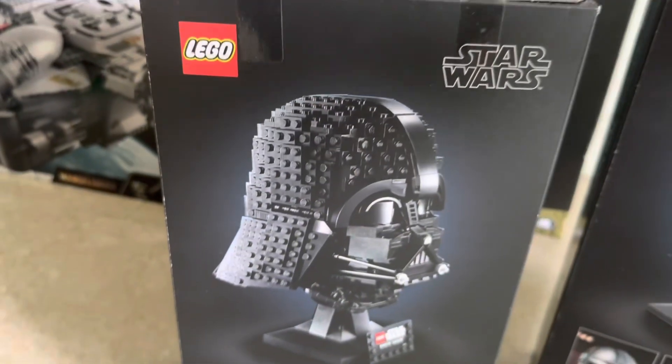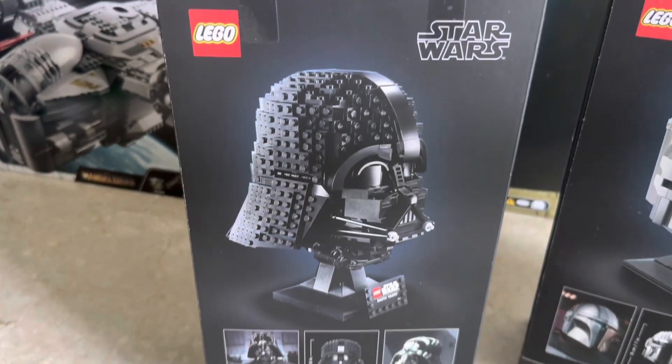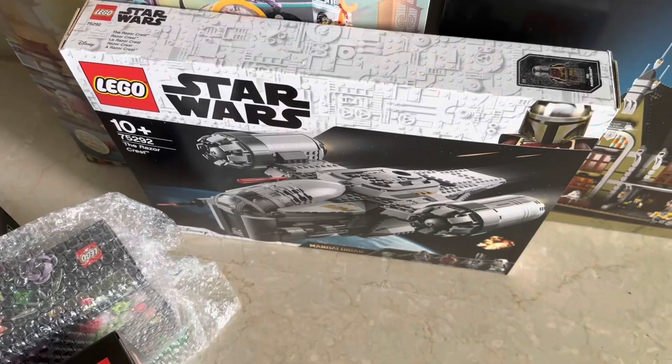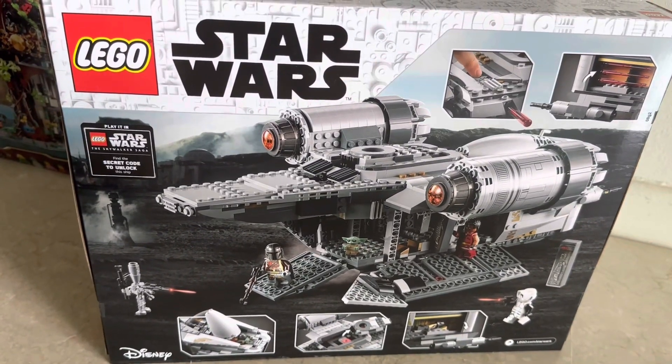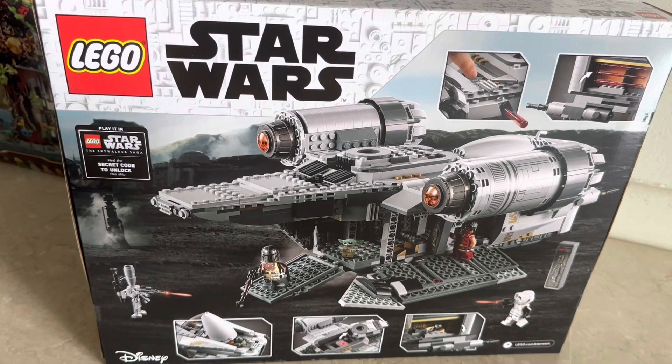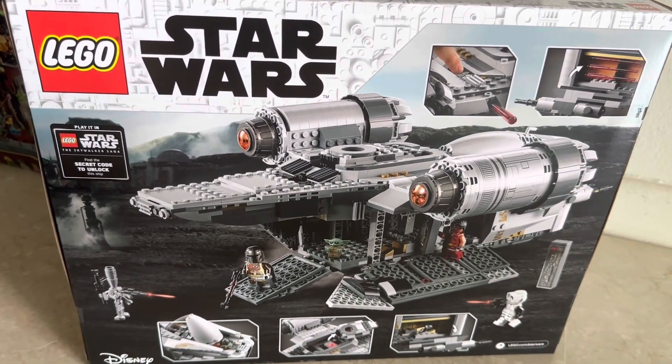Darth Vader is a pretty cool classic set. I think it's retiring soon and I got it for about $80 as well, so a pretty decent deal. Over here we have another Lego Star Wars set — the Razor Crest. I think it's retiring sometime later this year. This is my second one; one's for myself and one's to sell in the future. It retails for $230 and I paid about $170, so a pretty good deal.